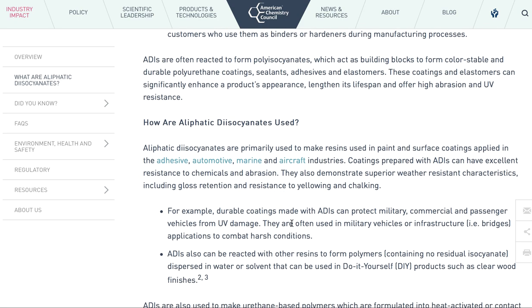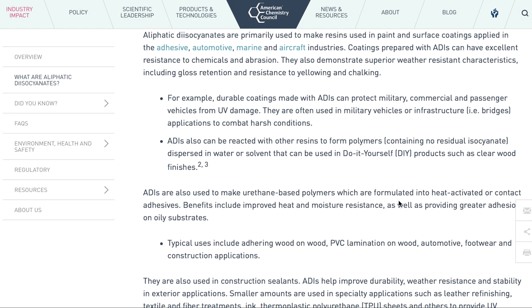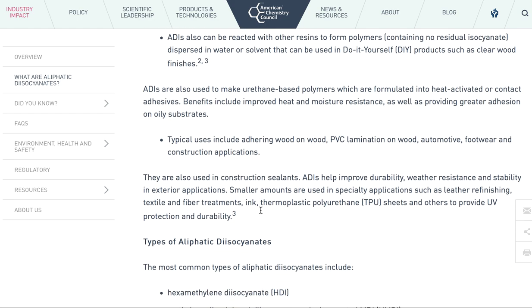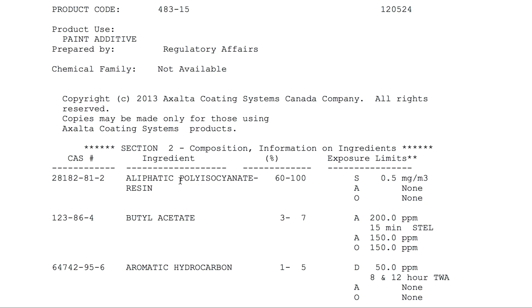Automotive, marine, aircraft, military. It's a urethane-based polymer, which is formulated into heat-activated or contact adhesives. You've got wood, automobiles — here are types of aliphatic. Hexamethylene diisocyanate. So this is the same as these two together. We've got DuPont's over here and PPG over here.